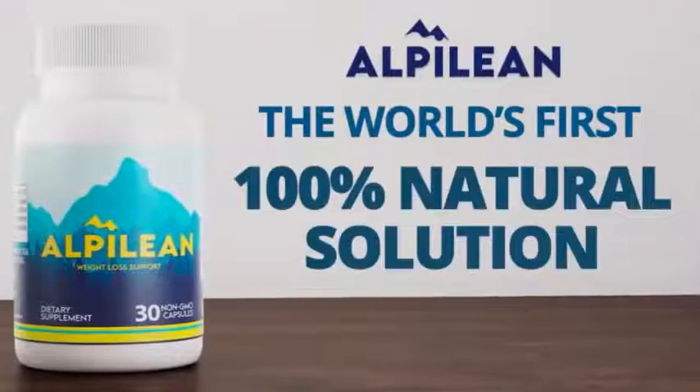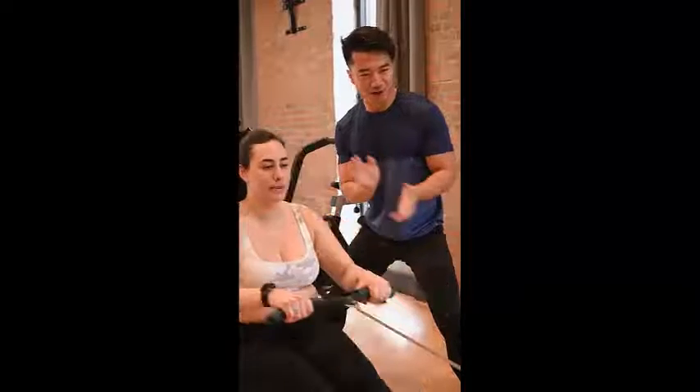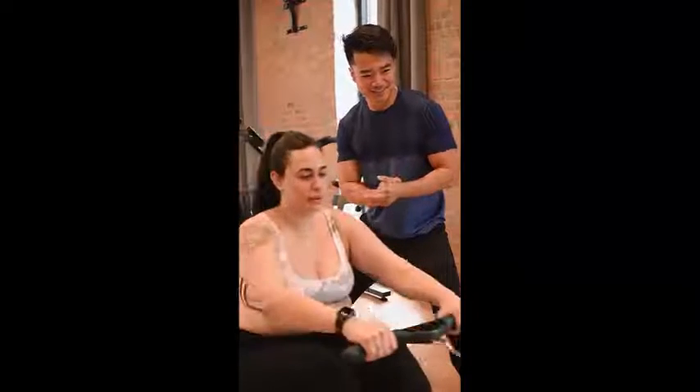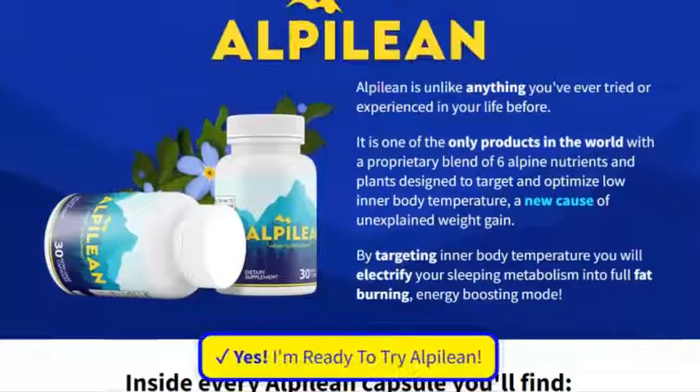Alpilion weight loss supplement ingredients: Turmeric — instead of cooling inflammation like common turmeric supplements, the turmeric in Alpilion seems to heat up your body, leading to significant weight loss and fat burning results.